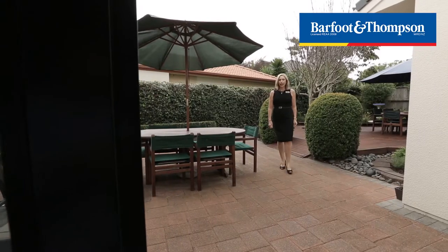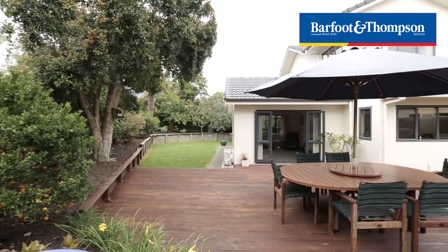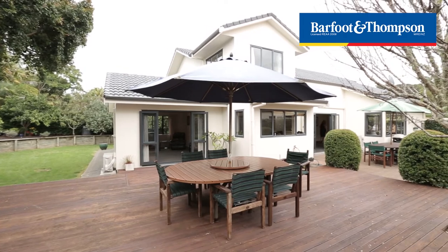Just coming off the dining room you'll come straight out onto this patio area that's adjoined by the deck, and you'll notice the beautiful manicured gardens with fruit trees.